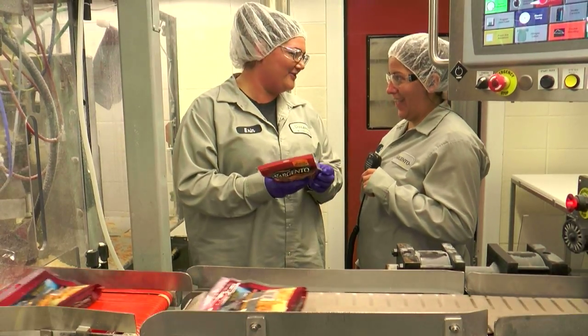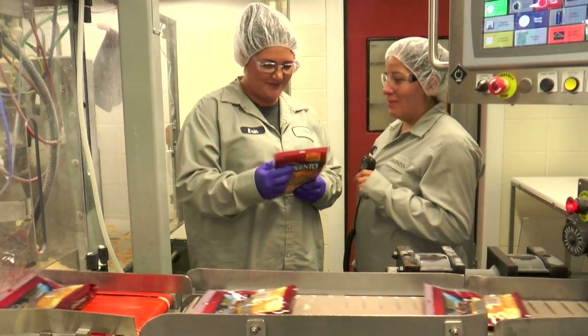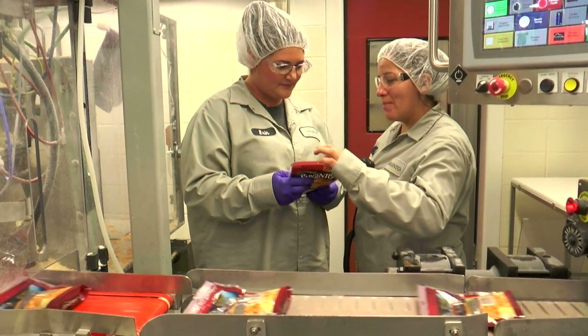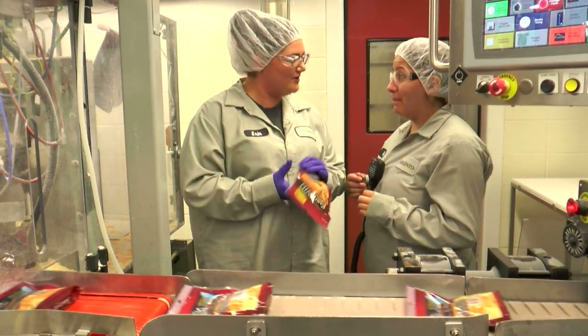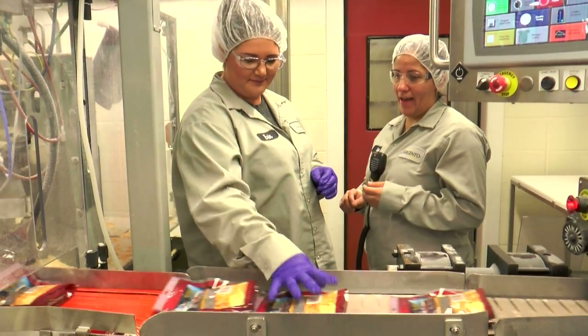I'm also the backup shred supervisor, so when I'm in that role, I have to make sure employees are following GMPs — which are good manufacturing practices — as well as deal with personnel issues, decision-making, and problem solving.